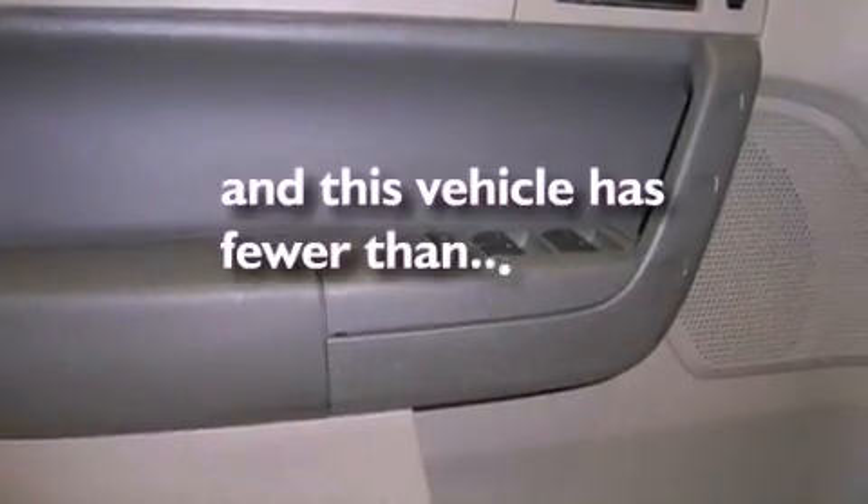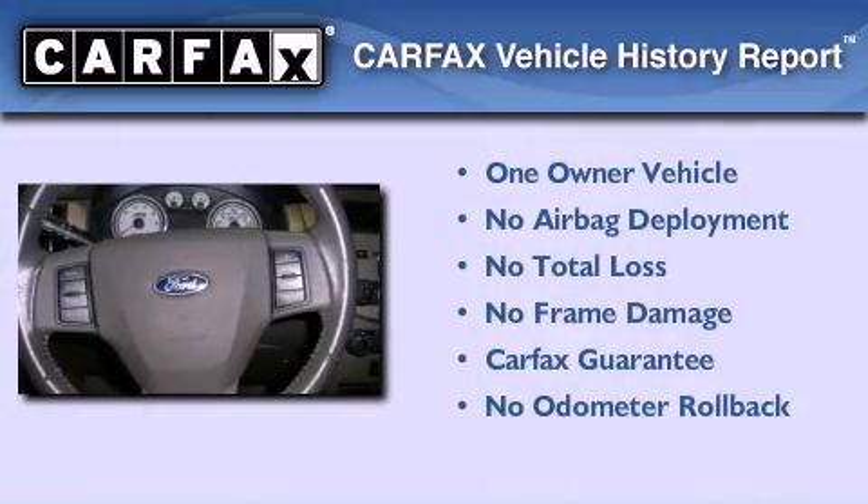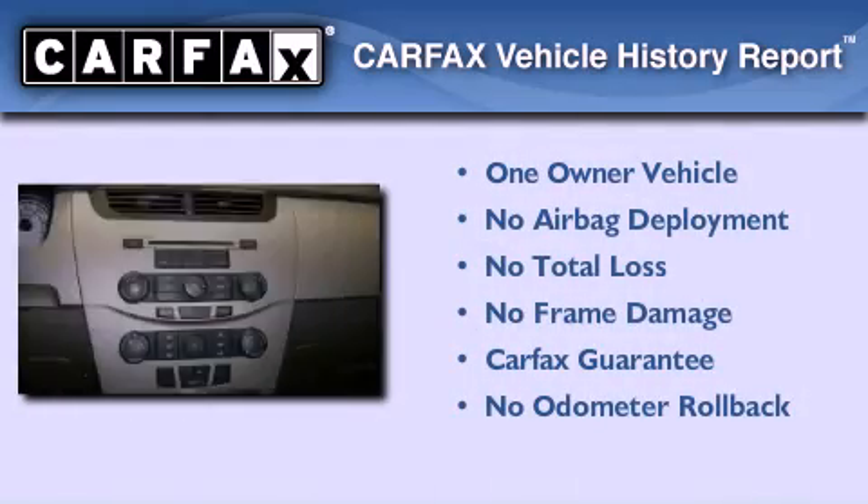This vehicle has less than 39,000 miles. This Ford has had only one owner and it qualifies for the Carfax buyback guarantee.